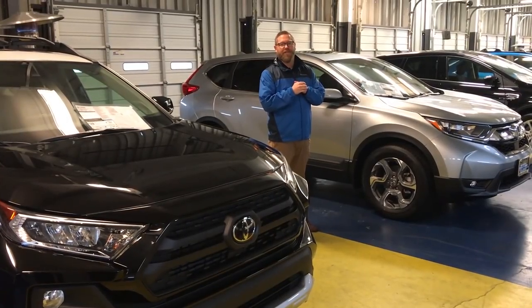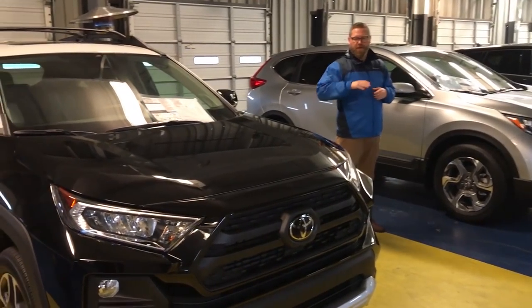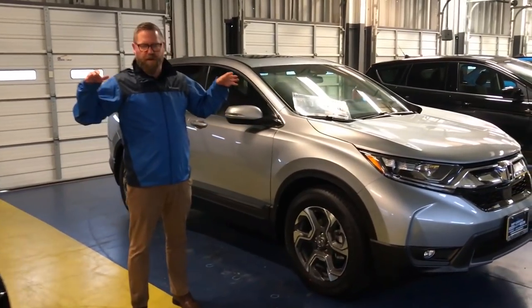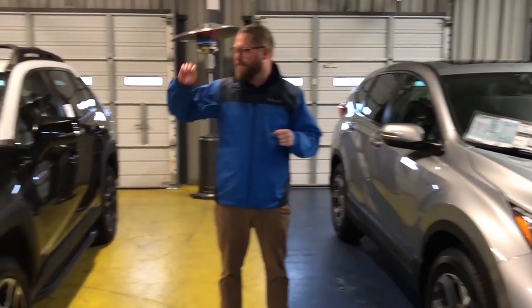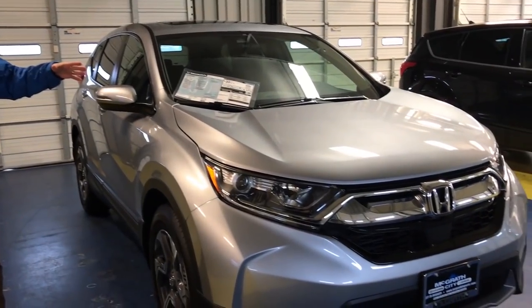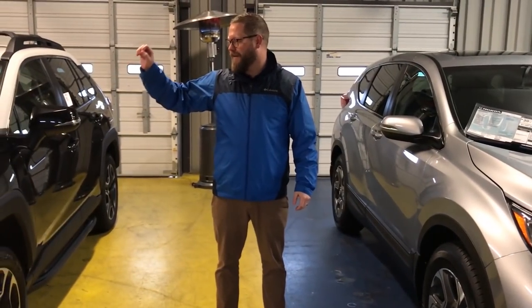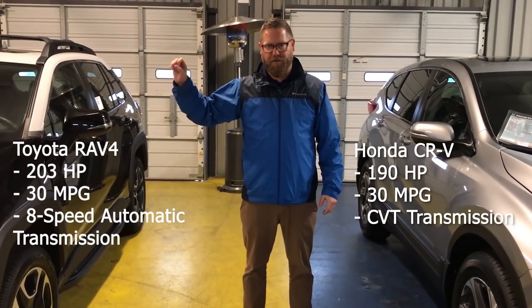We're in the Kentucky Motor Speedway viewing garage and we've got some of the competition lined up here with the Toyota RAV4s. On either side of me, I've got a Toyota RAV4 and a Honda CR-V. They both get the same combined fuel efficiency — 30 miles per gallon. However, the Toyota RAV4 has 203 horsepower versus the Honda CR-V's 190 horsepower. The Honda is working with a CVT, while the Toyota RAV4 has an eight-speed automatic transmission — a true transmission.